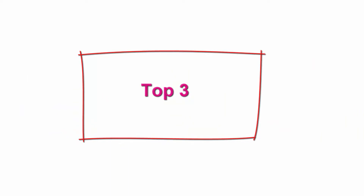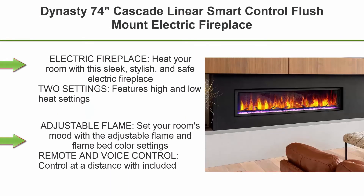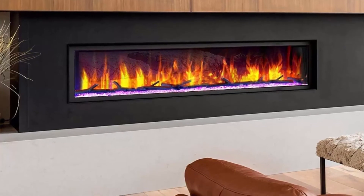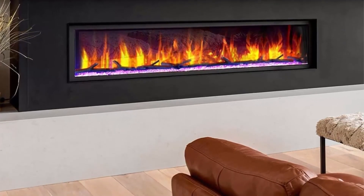Top 3: Dynasty 74-inch Cascade linear smart control flush mount electric fireplace. Heat your room with this sleek, stylish, and safe electric fireplace. Two settings — features high and low heat settings that heat up to 400 sqft.